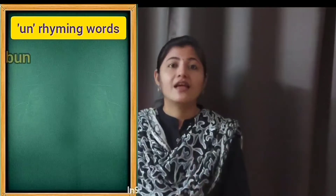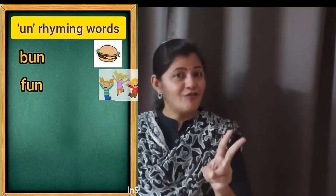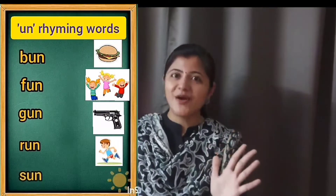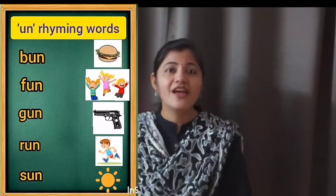And what were they? Yes — B-U-N bun, F-U-N fun, G-U-N gun, R-U-N run, S-U-N sun. And now today we are going to do a few more U sound words. So, are you all ready, children?